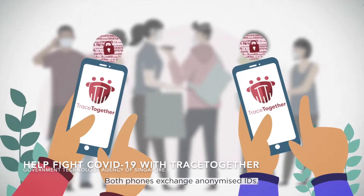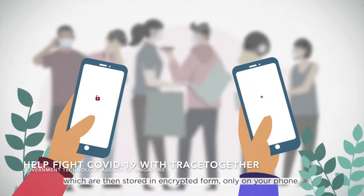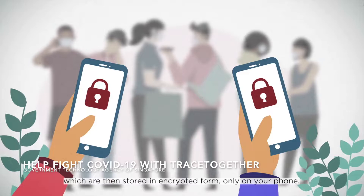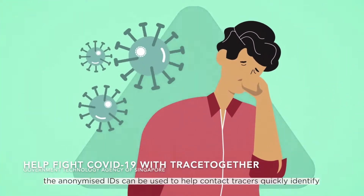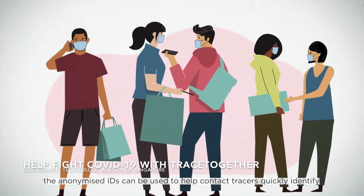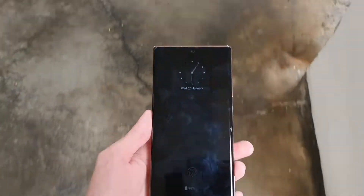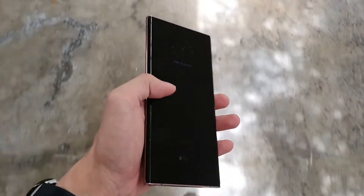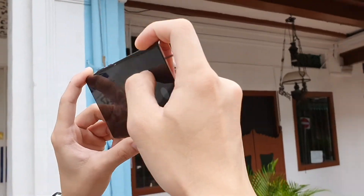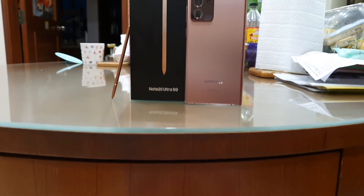Now let's talk about why I find this token really cool. The TraceTogether app uses Bluetooth, which drains your phone's battery. As I use a Samsung Galaxy Note 20 Ultra Exynos Edition, the added battery consumption on top of the already poor battery life just wasn't working for me, so I decided to get the TraceTogether token instead.